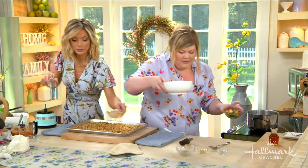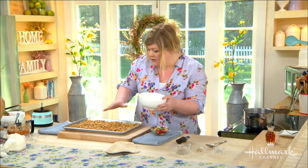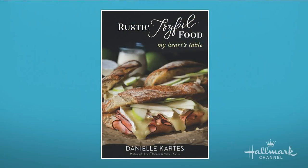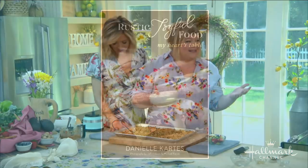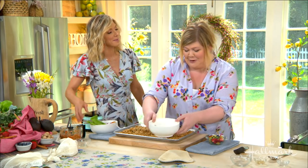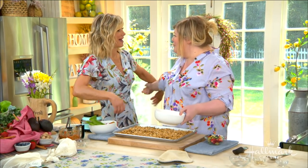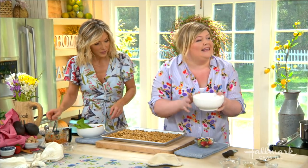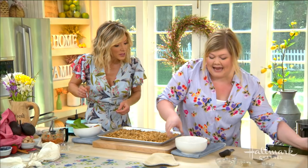You're adding a little bit of fruit and making it all beautiful. I want to make sure we have time to ask about the second edition of your first book. Yes, you guys — My Heart's Table. Second edition is coming out! We went with a publisher and they said you guys have so much fun stuff to say. You can actually pre-order the book right now. It comes out September 3rd. We're just so blessed and so excited. These recipes will be at hallmarkchannel.com. For more from Danielle, visit RusticJoyfulFood.com.